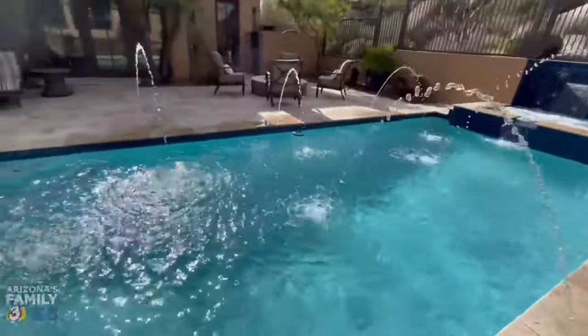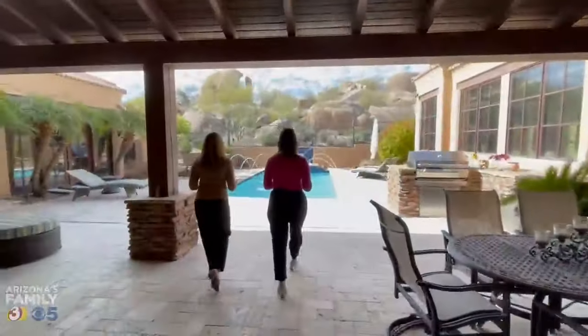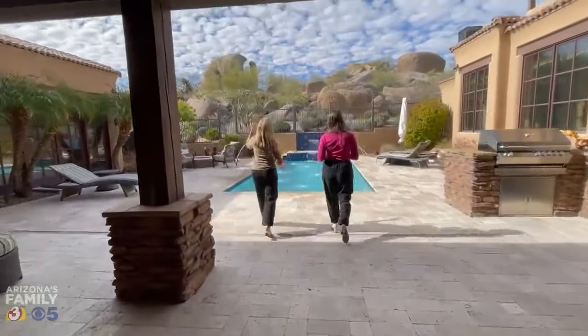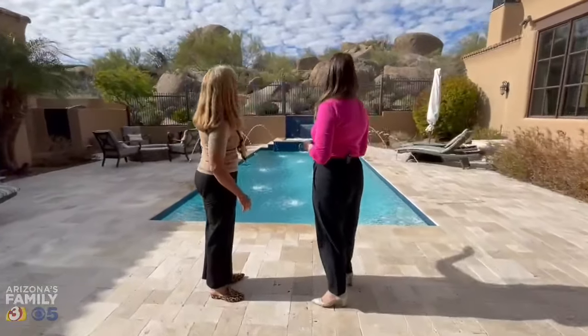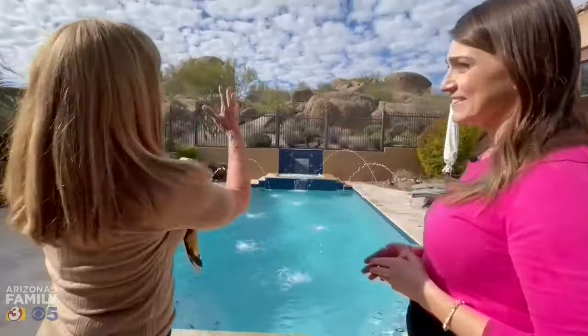This is my favorite spot in the home. As you can see, we have these amazing boulder outcroppings, and they're actually lit at the bottom. So in the evening, they all are lit up, and it's just gorgeous.